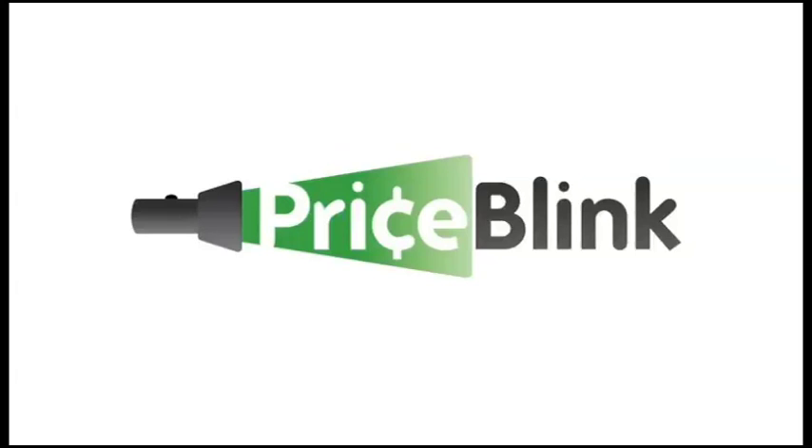Are you ready for your own personal savings assistant? Like any good assistant, the PriceBlink add-on is there to help you when you need it, but doesn't get in your way when you don't. In order to understand the power of the PriceBlink add-on, let's take a look at it in action.